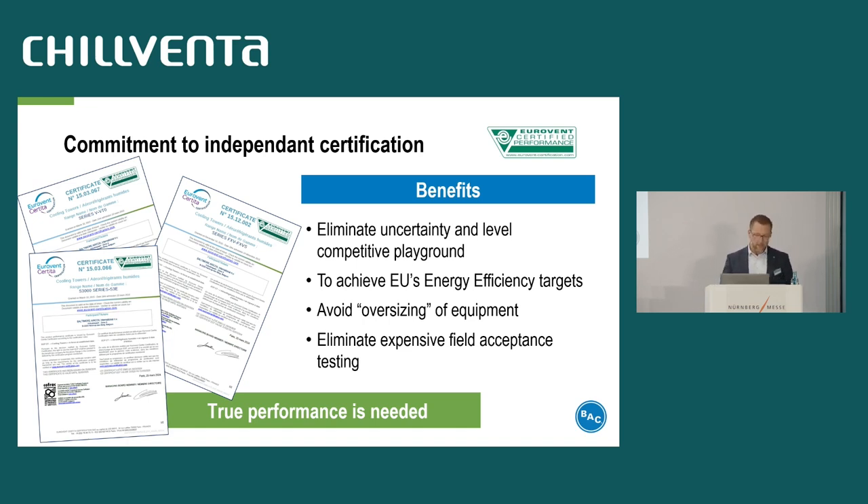Because it's real data, it achieves the customer's energy efficiency expectations. The customer will not buy an underperforming cooling tower — he can fully trust the manufacturer's data. And as he can trust the data, he does not have to oversize the unit and spend more money for a bigger cooling tower than needed. Finally, no expensive field test must be executed as the performance of the product is already certified.